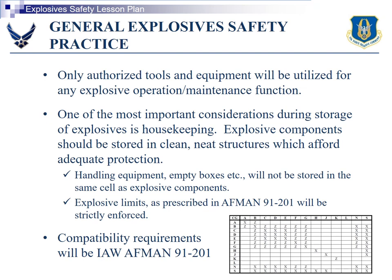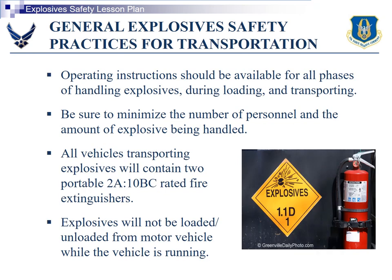Compatibility requirements will be in accordance with AFMAN 91-201. Operating instructions should be available for all phases of handling explosives during loading and transport.